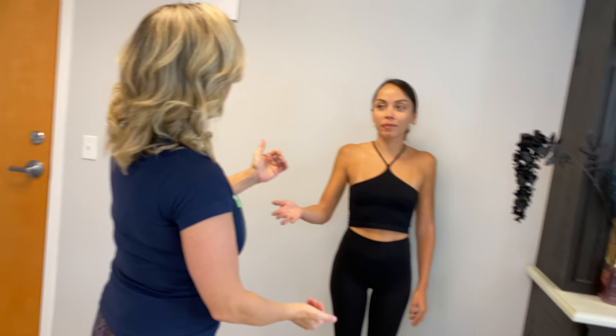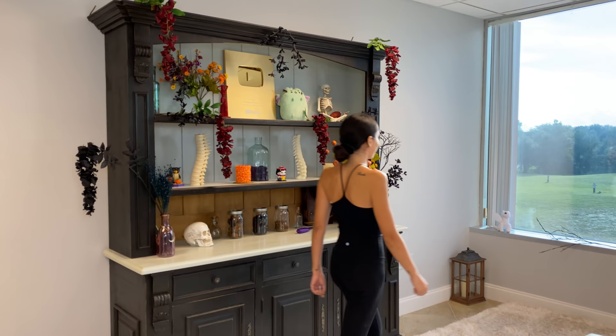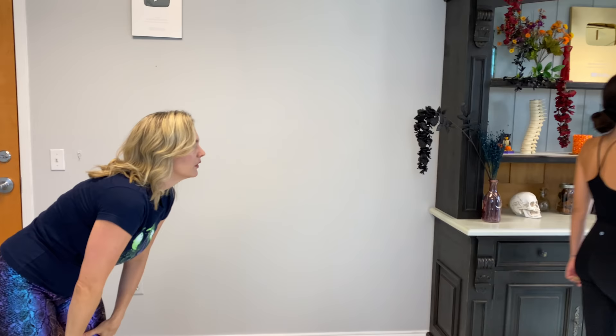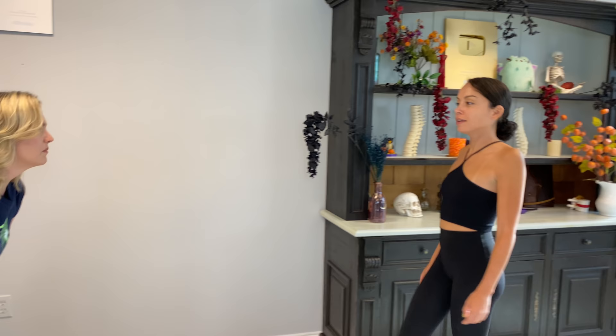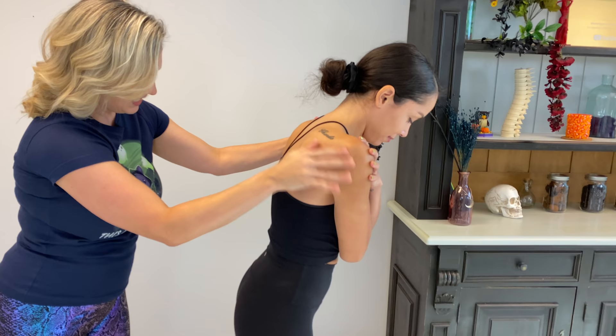Go ahead and just walk to the edge of the carpet. I'm going to be looking at you. Pretty good. Turn around and come back. Pretty even in the pelvis when you're walking. I hear the popping and clicking in the feet. Yes, I have clicky hips too. It's a little bit of restriction here, but it's not horrible.